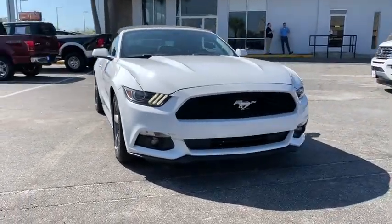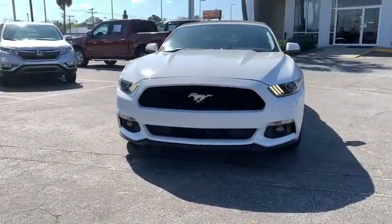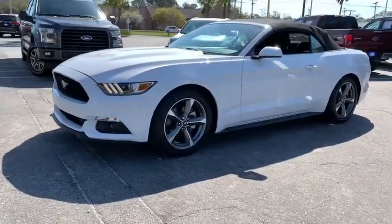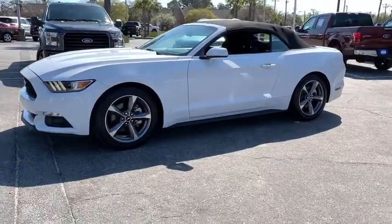Stop by and take a look at the 2017 Ford Mustang. The Mustang is race-worthy and ready for the track. This vehicle has less than 35,000 miles.